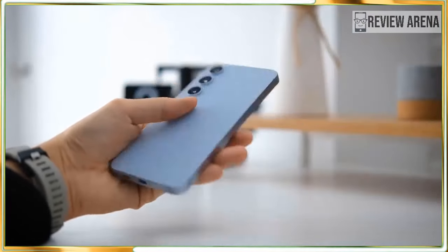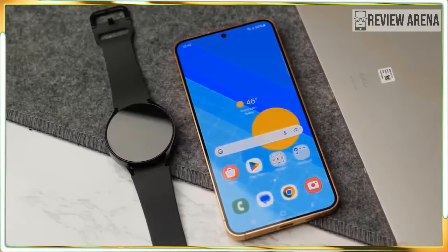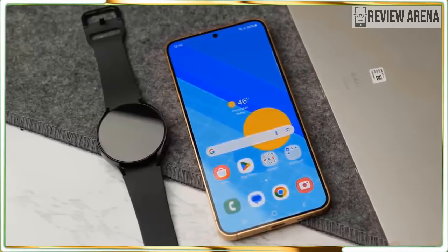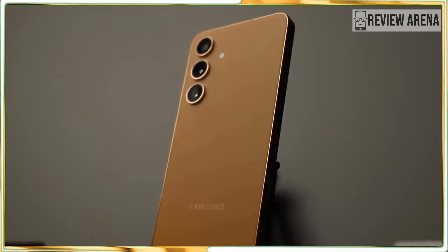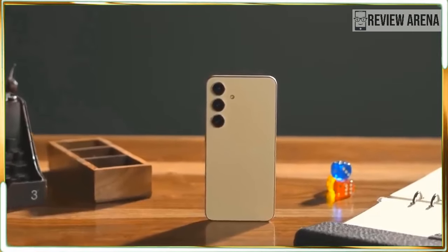Samsung DeX lets you run your phone as a full desktop computer to get real work done. Other phones in this price range don't give you the camera versatility of the Galaxy S24, which includes a real 3x optical zoom that outmatches the Pixel 8 and iPhone 15.